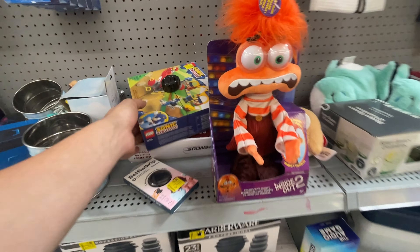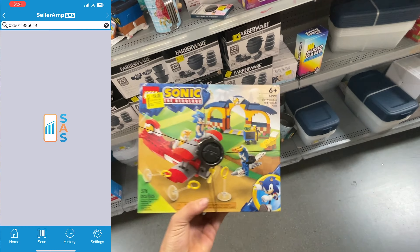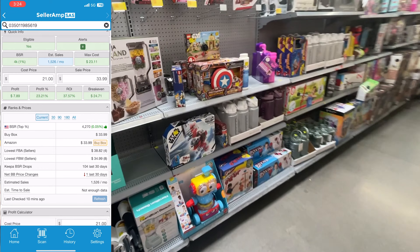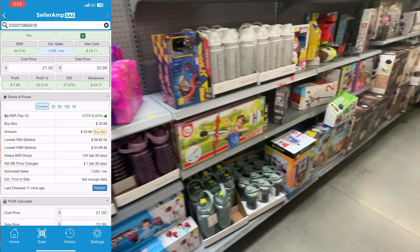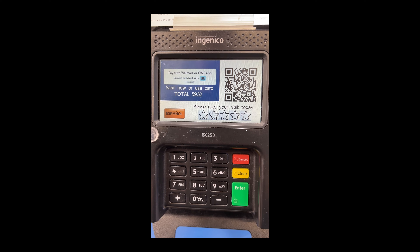We're at the Walmart clearance section. First thing I do is look for any name brand products — Lego, Hot Wheels, anything that stands out, sporting equipment. Right off the bat we found this Lego Sonic the Hedgehog. I immediately go and start looking for more — boom, there's another one. I was filming so I couldn't scan at the same time, just trying to collect as many Lego things as I can, then I'll go back through and scan the product.